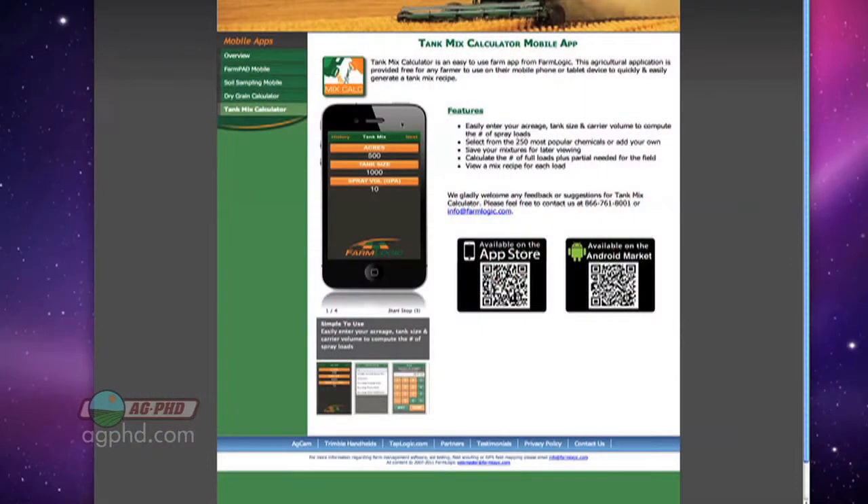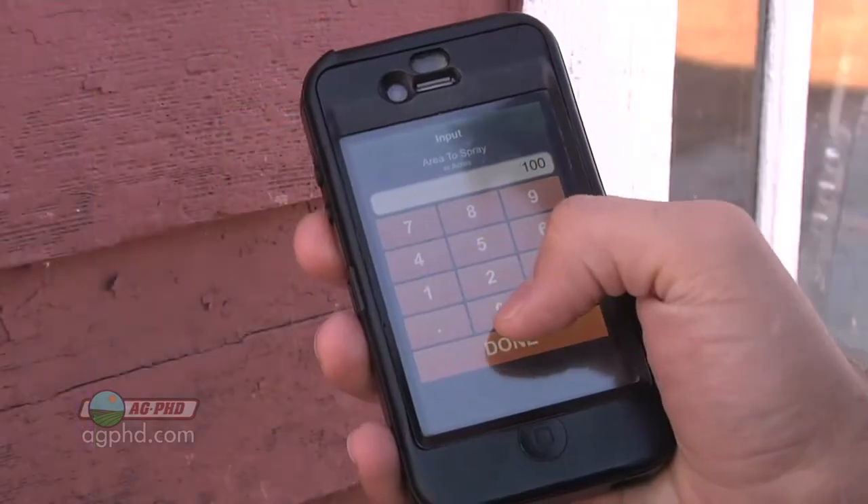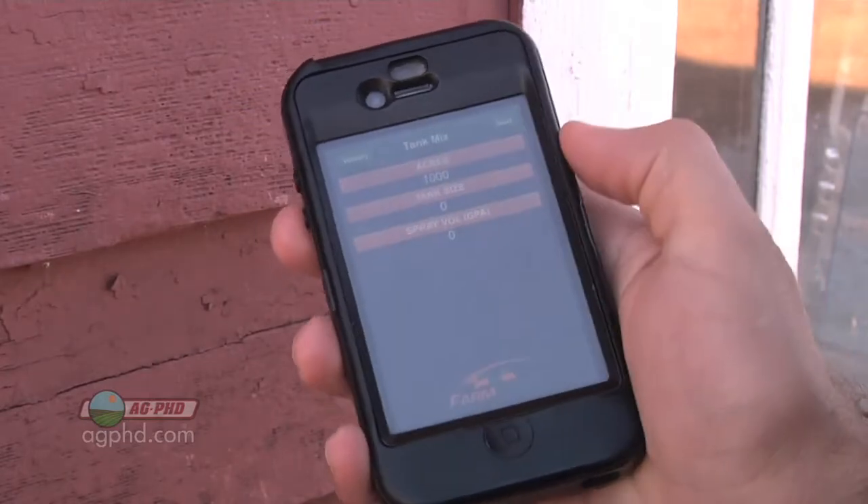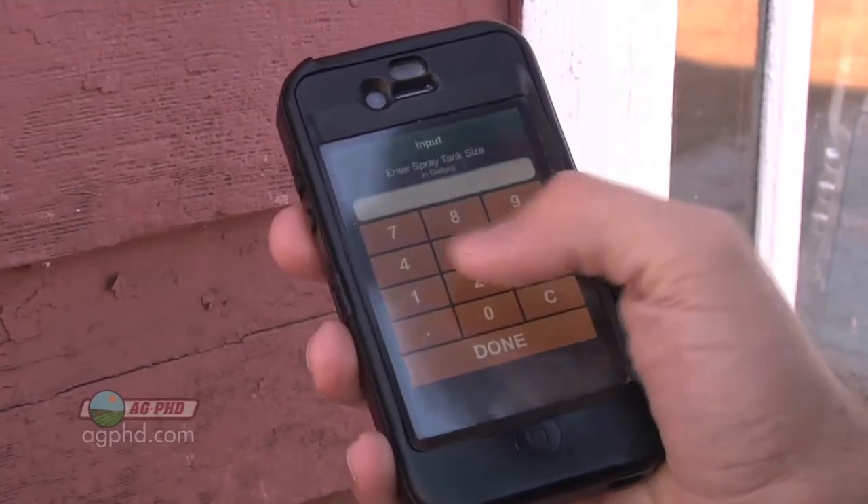Also, while you're there, another one that we use all the time is their Tank Mix app. It had quite a bit of success last year because it's so easy. You just program in the products you're using and figure out the rates that you need to mix in each batch of herbicide.